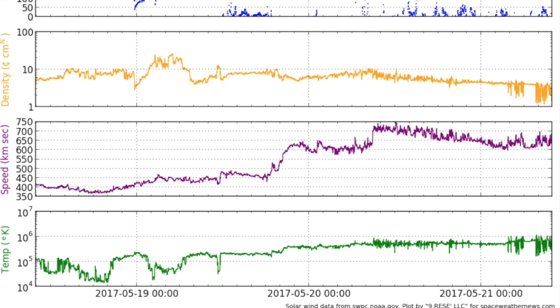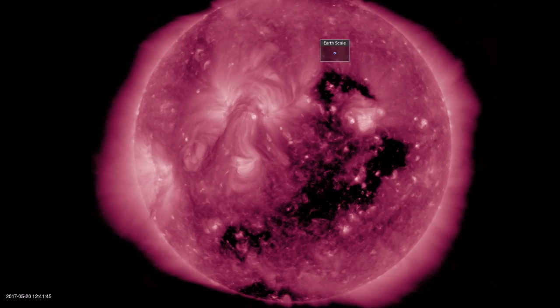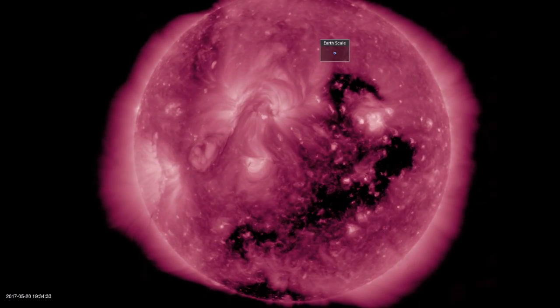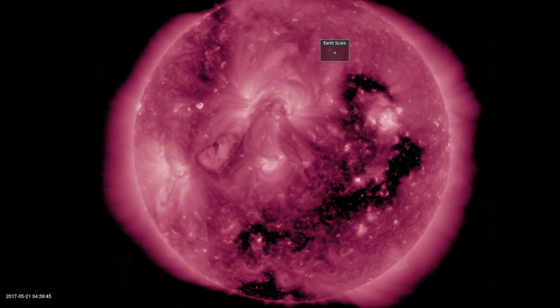Coming to the solar wind, you see orange, purple, and green — that's density, speed, and plasma temperature — all stabilizing or heading back down from the peak intensity of the coronal hole stream. While hours of instability were produced in Earth's geomagnetic field, we never saw storm conditions from the impact. It might not be too long before our next one. The departing opening might be segmented, and even if not, northern openings are already visible coming in from the top left.